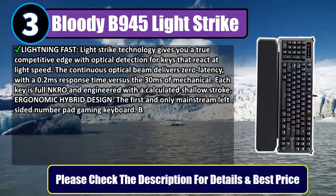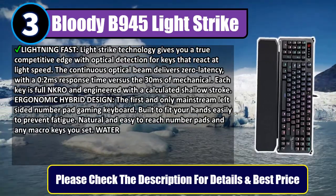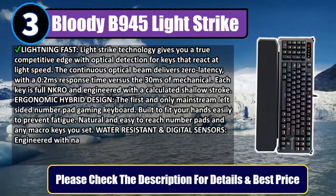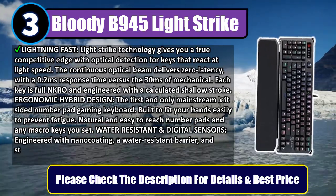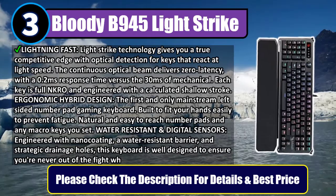Ergonomic hybrid design — the first and only mainstream left-sided number pad gaming keyboard, built to fit your hands easily and prevent fatigue. Natural and easy-to-reach number pads and any macro keys you set.